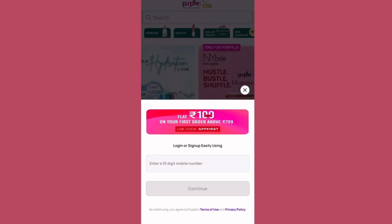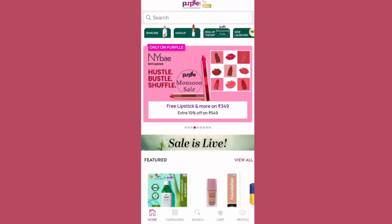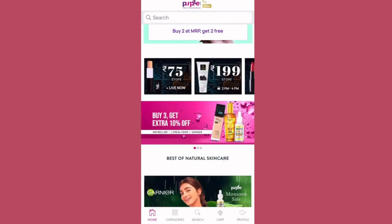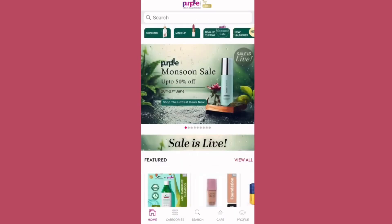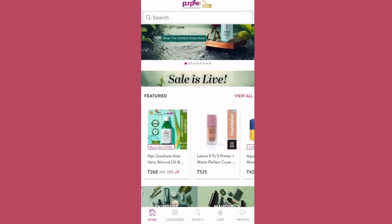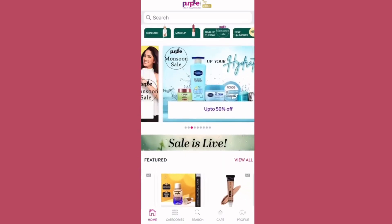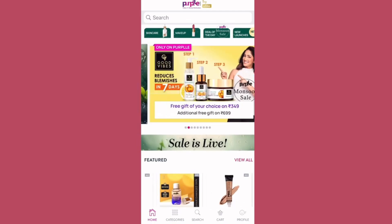If you want to enter a one-time password, you can register it. The home page is like this — if you want to see offers or sales, you can find them here. You can find brands like Purple, Good Vibes, and Faces Canada.